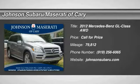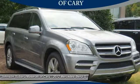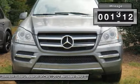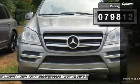We are pleased to show you the 2012 GL Class. This 7-passenger luxury SUV has a great deal of interior space without huge exterior dimensions. The third row seat is roomy enough for all adults. This vehicle has less than 80,000 miles.